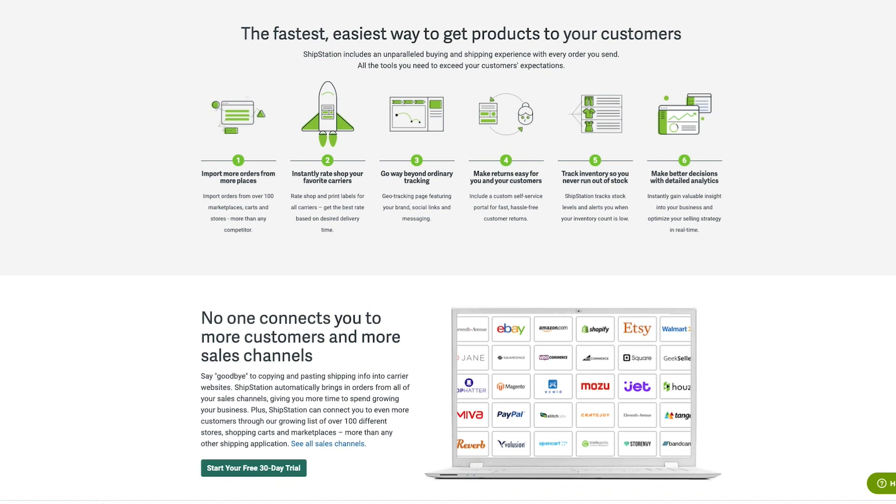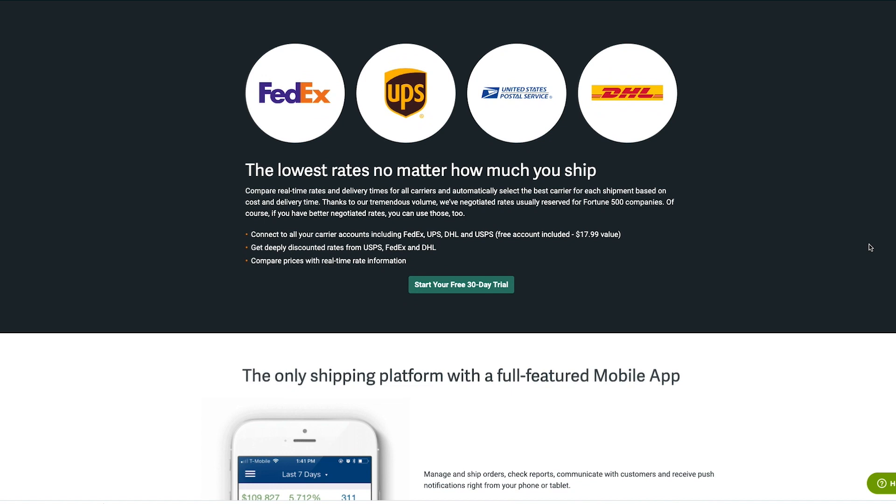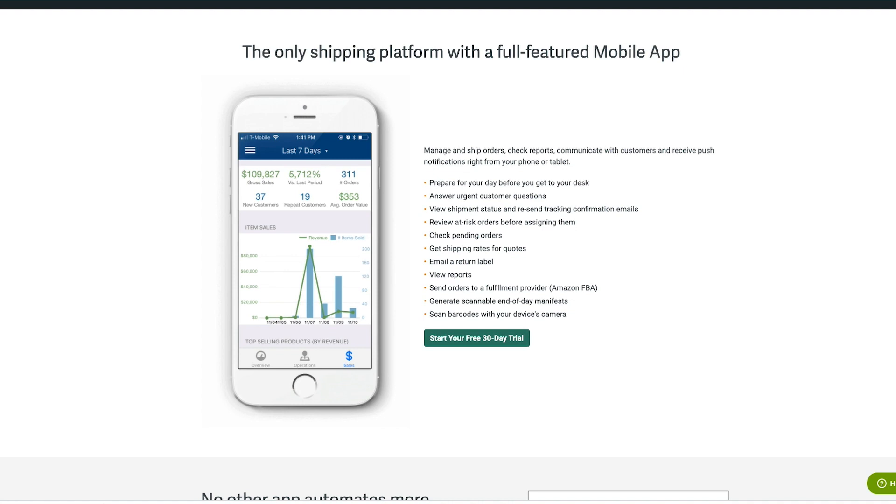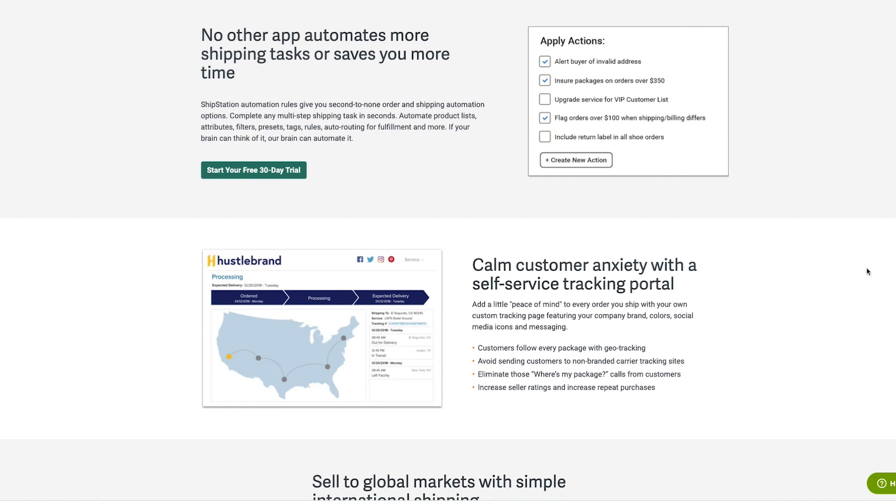ShipStation helps online sellers of any size get orders out quickly, save money on shipping costs, and keep customers happy. No matter where you're selling — Amazon, Etsy, or your own website — ShipStation brings all of your orders into one simple interface, making them really easy to manage from any device, even from your cell phone. ShipStation works with all the major carriers, including USPS, FedEx, UPS, and even Amazon Fulfillment. So you can compare and choose the best shipping solution for you and your customer, all within ShipStation.